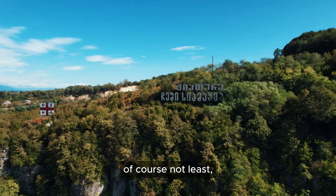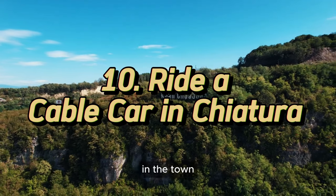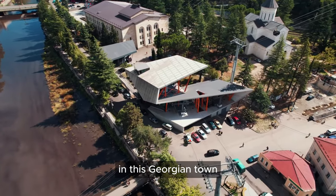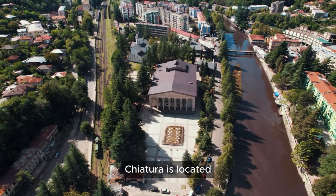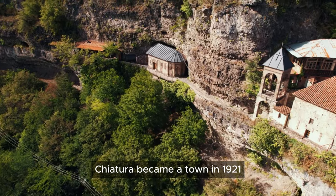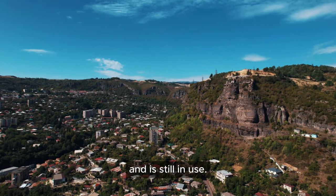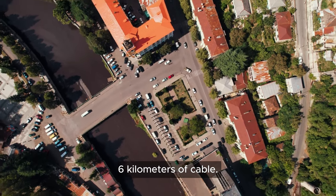Last but not least, number 10: take a ride on one of the many cable cars in the town called Chiatura. It's a unique transportation experience because the network of cable cars plays the role of public transport in this Georgian town, moving passengers from one level of the city to another. Chiatura is located about an hour east of Kutaisi and three hours northwest of Tbilisi. Chiatura became a town in 1921 because of large-scale mining in the area. The cable car system was established during the Stalin era and is still in use, having been renovated in 2021 and stretching over six kilometers of cable.